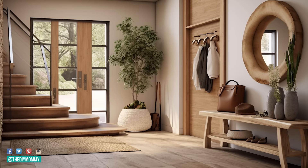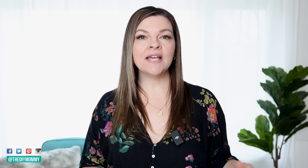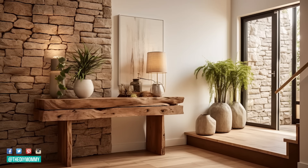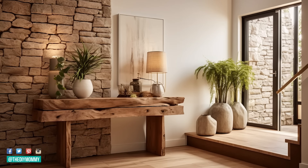Home decor trend number five is natural materials. I love this one, and it's been going on for the past few years as we become more eco-conscious with our decorating. Instead of plastics, a lot of interior designers are using more natural finishes — cork, wood, natural stone, et cetera. Interiors are featuring more nature-inspired colors: browns, greens, off-whites, blues, and all the colors you can find outside.